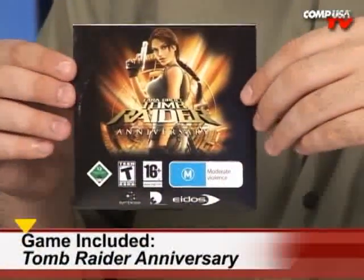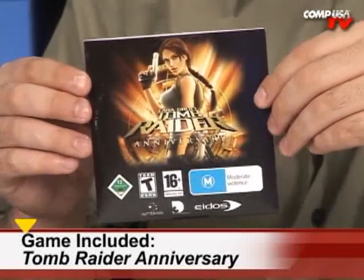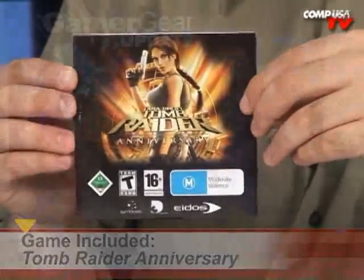This Palette card also comes with Tomb Raider Anniversary, which is a really cool game — it's like a remake of one of the old ones, I think the first one. I've been having fun with it and it looks a lot better than the original. It comes right in the box.